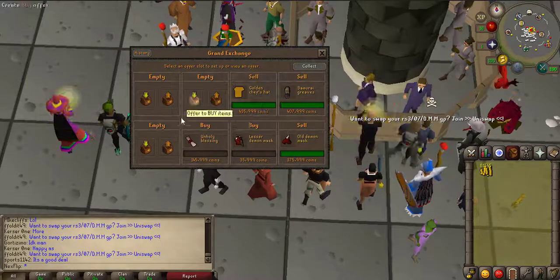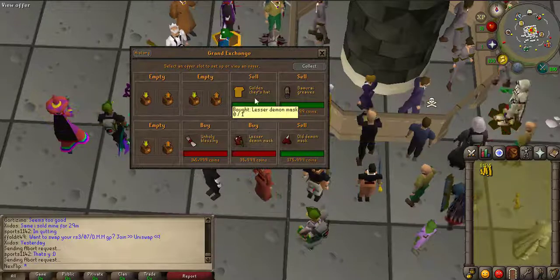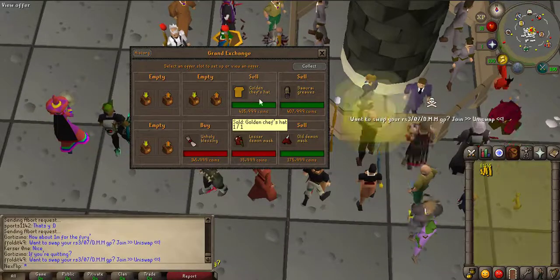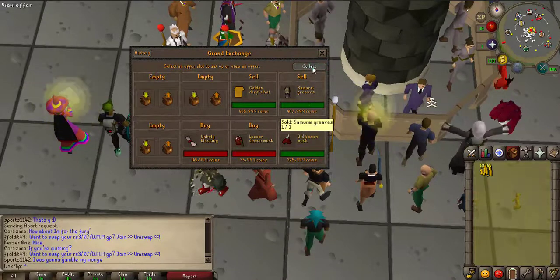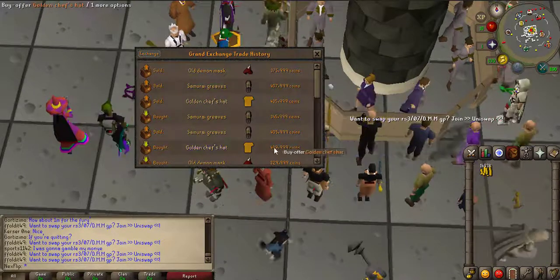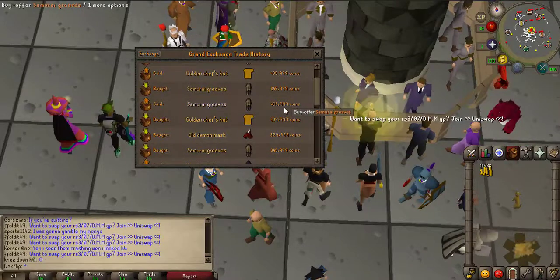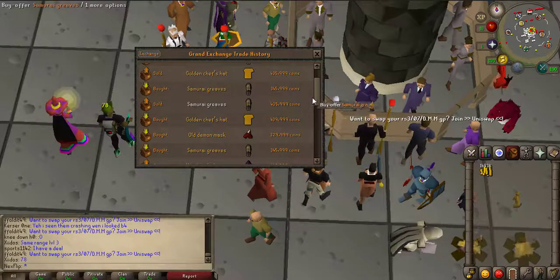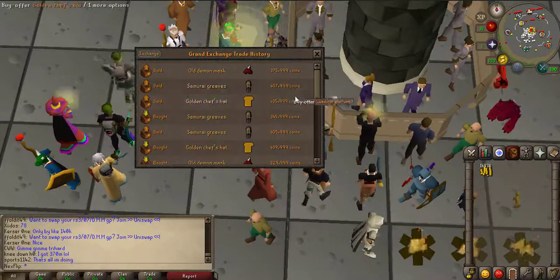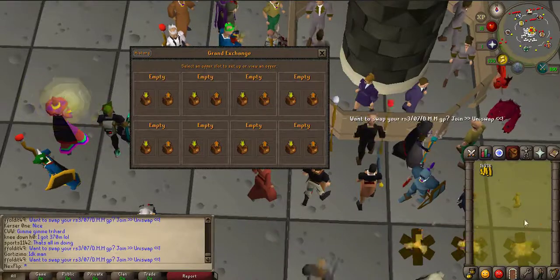I'm back from work now. Some of my flips have sold but two of them haven't bought, so I'm just going to cancel both of those offers. The golden chef's hat I ended up losing 5k on, so I think the golden items aren't going to be my items to flip anymore. I'm up to nearly 1.5 mil. I did two sets of greaves and made about 60k on them, the old demon mask made about 45k, and the same on the other greaves — so the money is coming along nicely, starting from around 900k at the start of this video.